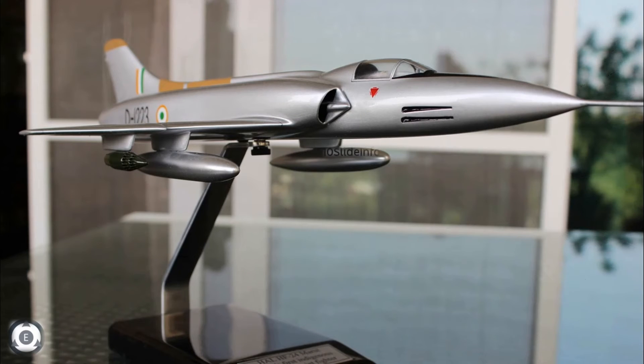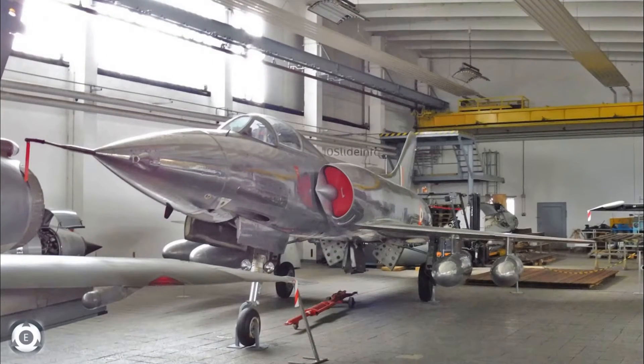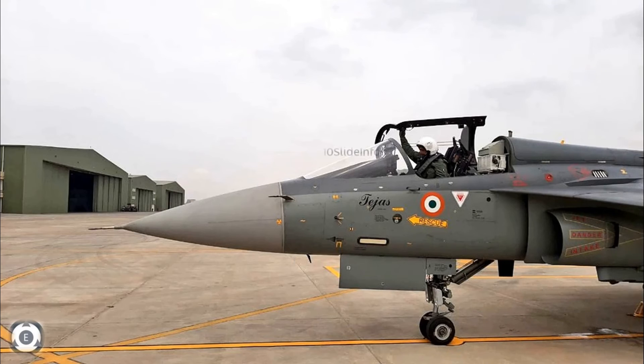Coming back to the update regarding the HLFT-42 trainer aircraft, as per different sources, it is said that the HLFT-42 would be sharing the same wing and air intake inlet design found in the HF-24. Even though the wings and air intake inlet design would be picked up from the HF-24, the nose cone design and size would be similar to the LCA Tejas, in order to ensure it accommodates an AESA radar and also the in-flight refuelling probe.